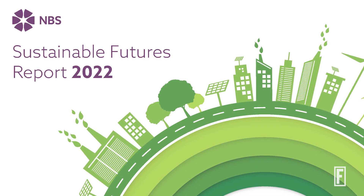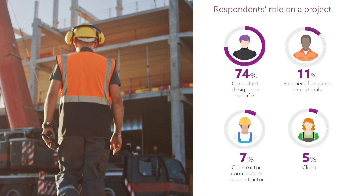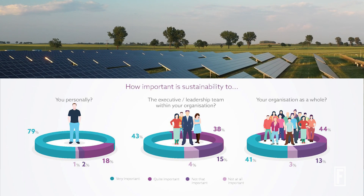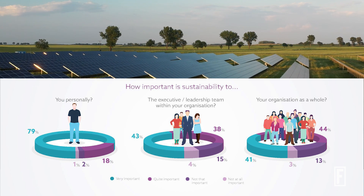MBS conducts a number of industry reports, and we recently launched the sustainability report for this year. We found that only 14% of respondents — all construction professionals from around different areas of the sector — were working on green projects all the time, so it didn't paint a clear picture that people were doing this continuously. The report asked respondents how important sustainability was to them. Eight out of ten said sustainability was a very important topic to them personally, which links into human morals and people wanting to do good. However, only four out of ten said it was important to their business.